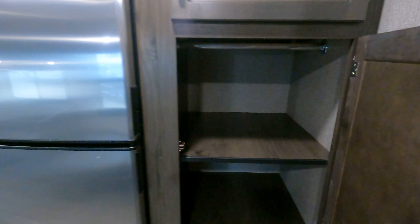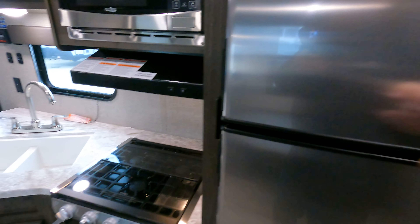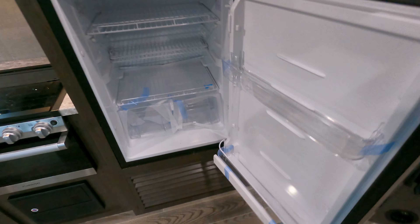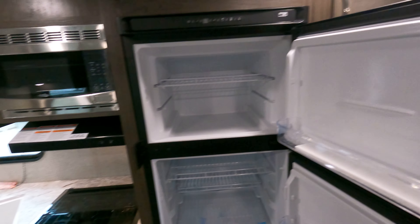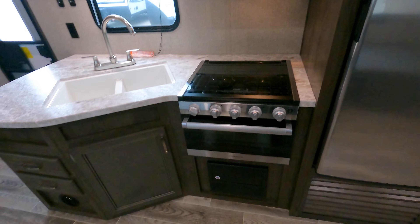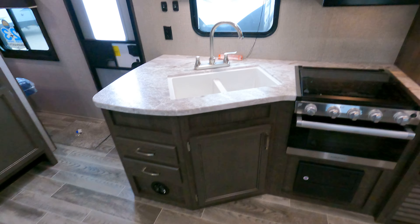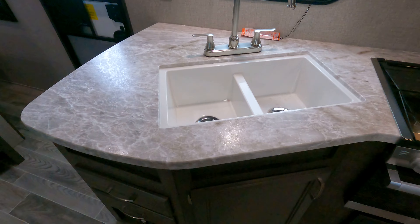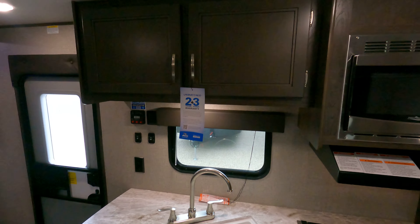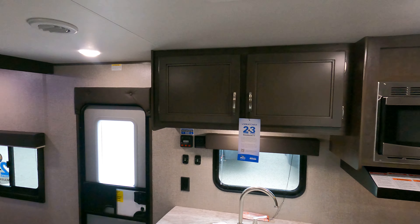Huge storage — it even has a hang bar in here in case you want to use it. The fridge is just absolutely huge; it's amazing what they're doing nowadays. Three-burner stove, still does have an oven, some drawers, and countertops. This is a one-piece countertop with the drop-down sink, so you can just kind of wipe all your water and mess right into there.